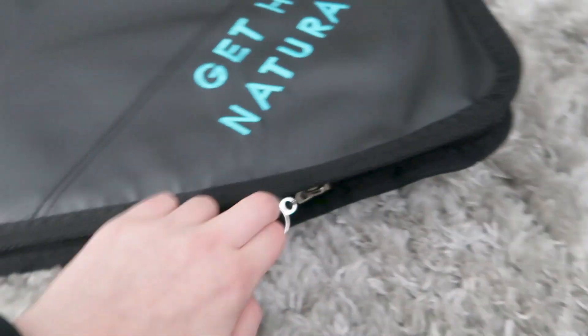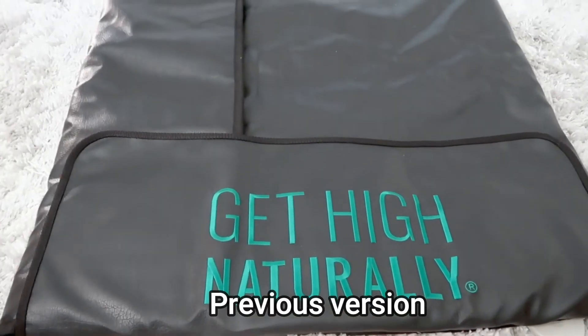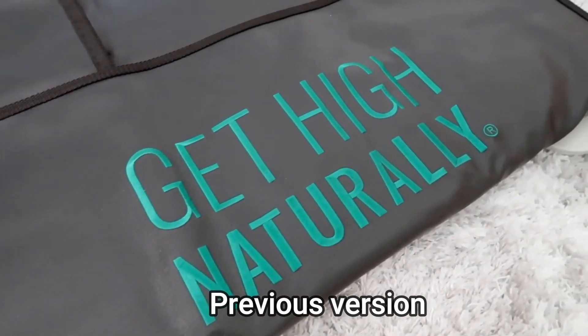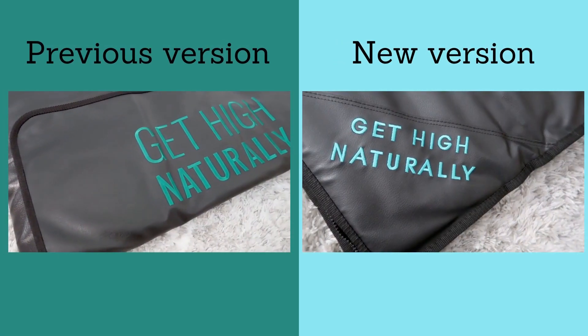Now let's get into the new features. Higher Dose is currently in an in-between spot getting their updates shown on the website — they have pictures of the old version up, but if you purchase now, you'll get the version I show in this video. The main update is that this version has a zipper. The previous version had velcro, which was a little more difficult to deal with — opening the sauna blanket with velcro could sometimes be kind of difficult.